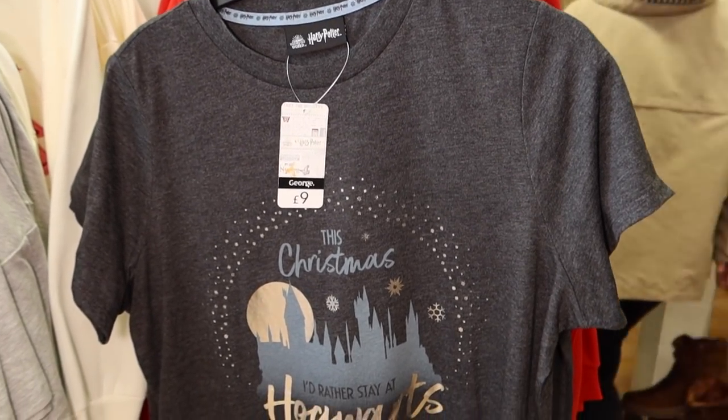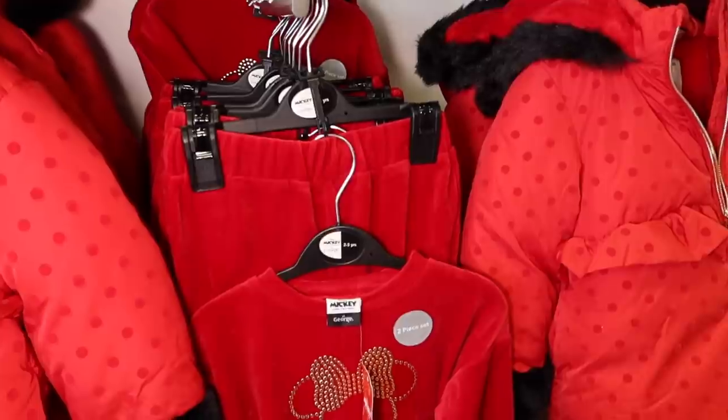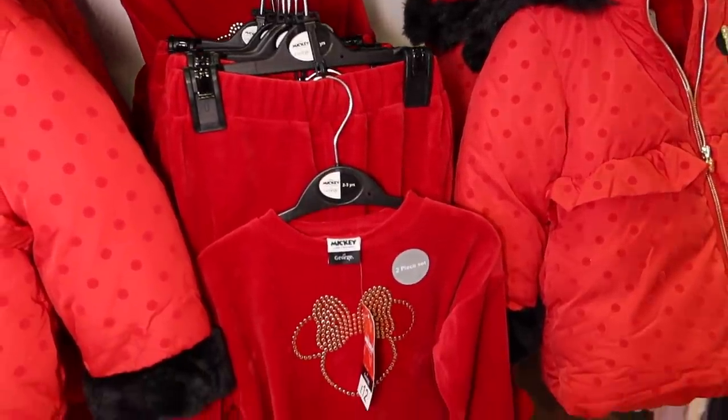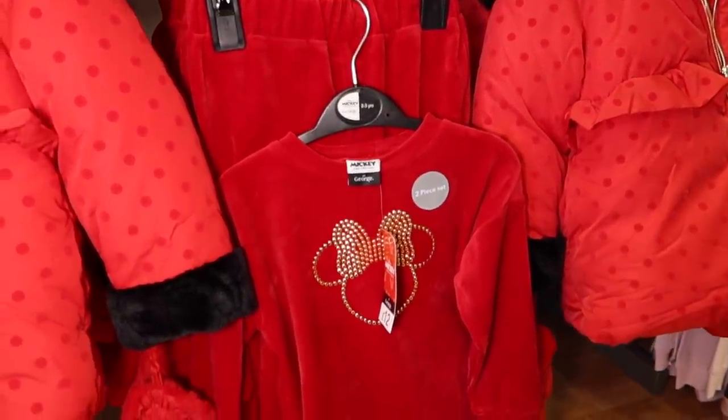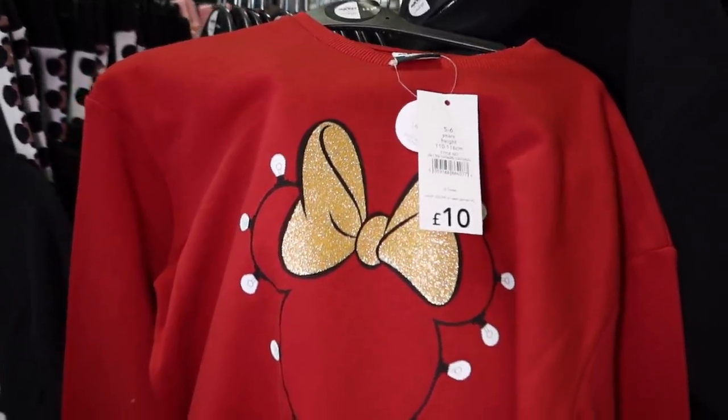And this t-shirt: 'This Christmas, I'd rather stay at Hogwarts.' Are you a Harry Potter fan? Let's see how much Harry Potter Christmas stuff they've got. They've got quite a lot of Disney Christmas. So this is like a little tracksuit for little girls.